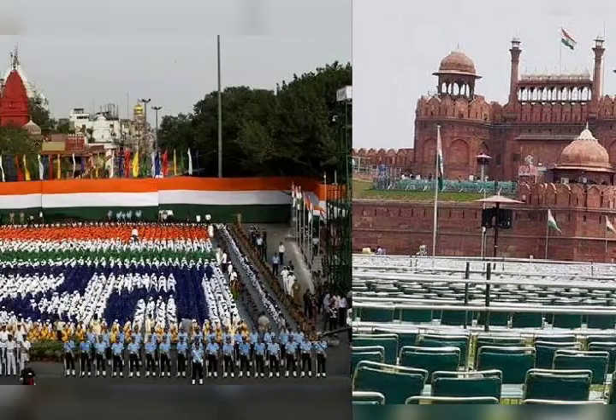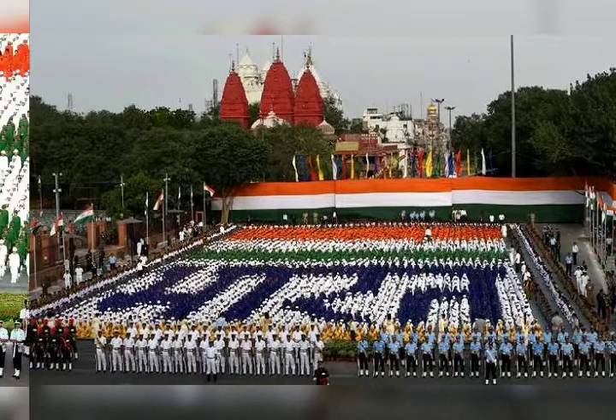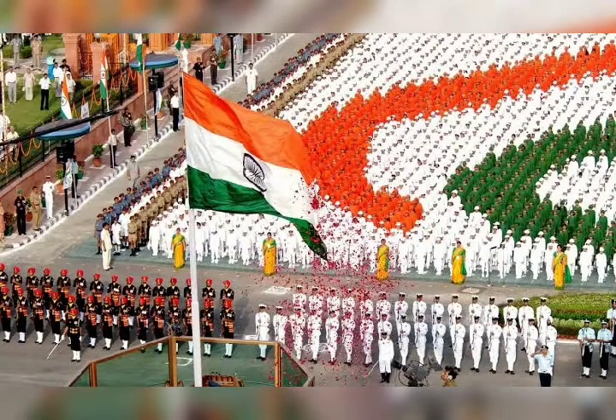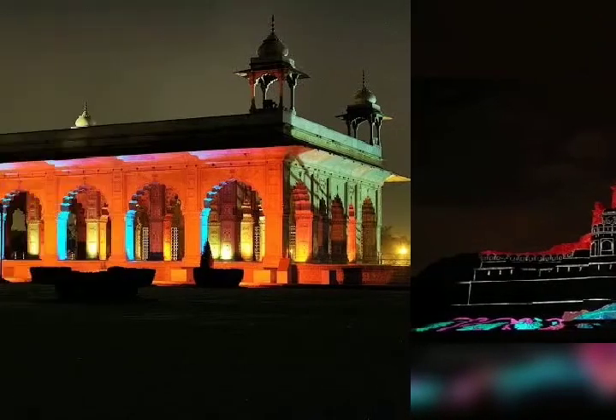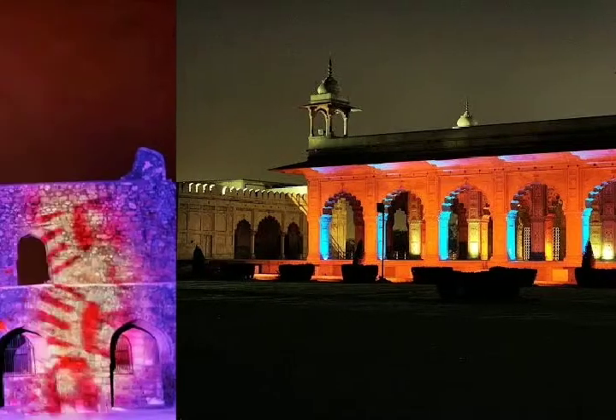The Red Fort has an area of 254.67 acres (103.06 ha), enclosed by 2.41 kilometers (1.50 mi) of defensive walls, punctuated by turrets and bastions that vary in height from 18 meters (59 ft) on the river side to 33 meters (108 ft) on the city side. The fort is octagonal, with the north-south axis longer than the east-west axis.